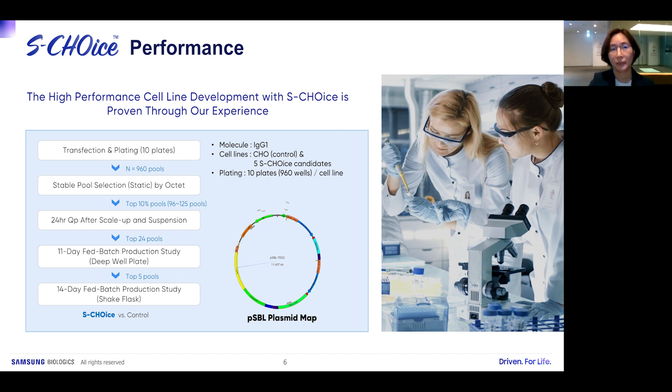We froze a research cell bank and initiated S-Choice performance testing. We carried through IgG expression across all five hosts through our full cell line development workflow: transfection and plating into 1,096-well plates at 5,000 cells per well, stable mini-pool selection with static screening by Octet. We moved the top 10% of those pools through the ranking process, performing 24-hour QP assessment followed by 11-day fed-batch, and ultimately a ShakeFlask 14-day fed-batch production study to screen individual mini-pools for single-cell cloning.